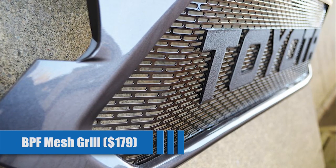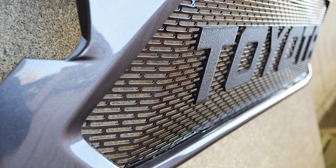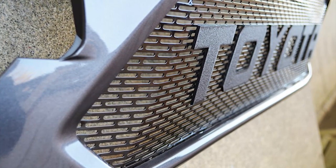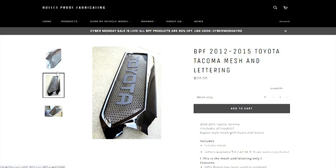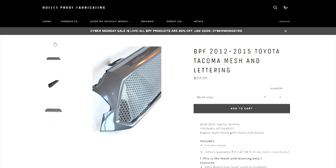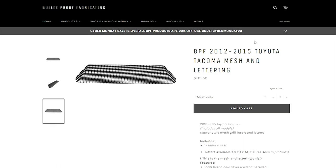BPF Mesh Grill for $179. While this black mesh grill is not as popular as the BPF version for the earlier second-gen Tacomas, you can still have your choice of three different words across the front — Toyota, Tacoma, or TRD. You can also opt for just the mesh with no text across the front, which will lower the cost.